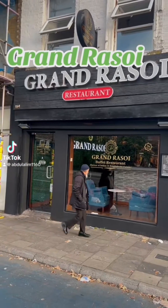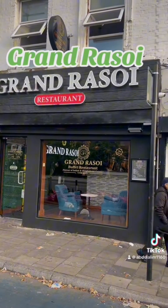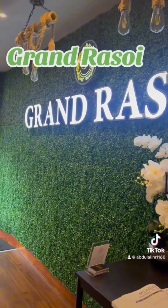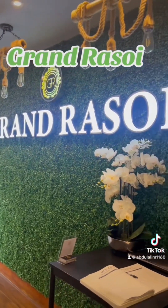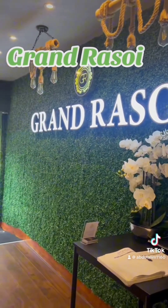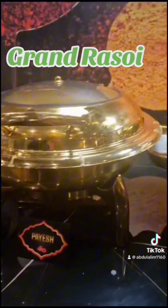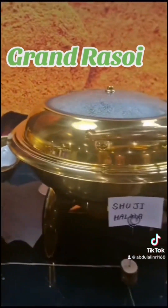Asalaamu alaikum everyone. In this video I'm uploading, I went to a restaurant for Mila, me and my wife. This restaurant opened recently. It's called the Grand Rasoy. I've never been there before — this was the first time I went there.